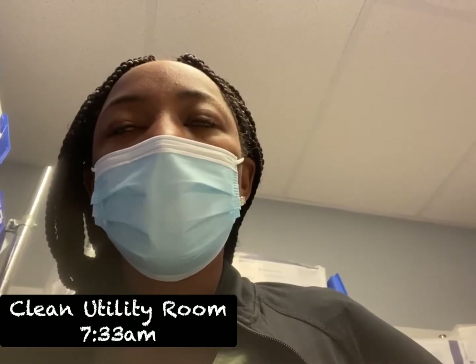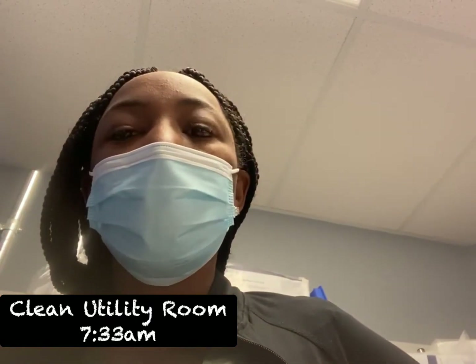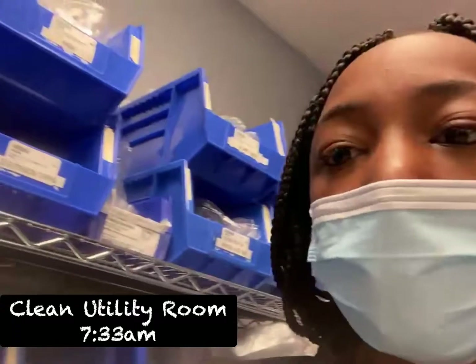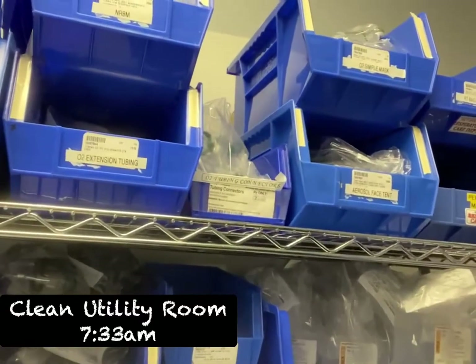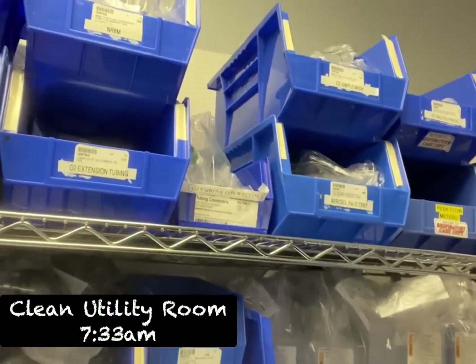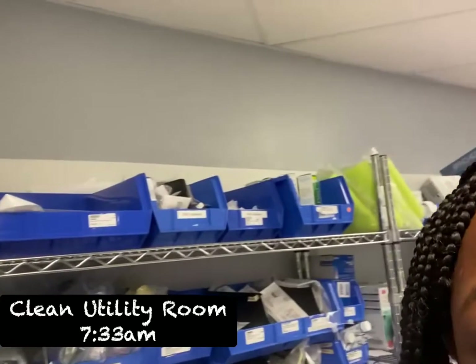Hey guys, just checking in — I'm currently at work right now. They have me orientated on the stroke unit. Right now I just have one patient, just trying to get the flow of everything. I am in the clean utility room; this is what the clean utility room usually looks like, and this is where we store all of our things and equipment.